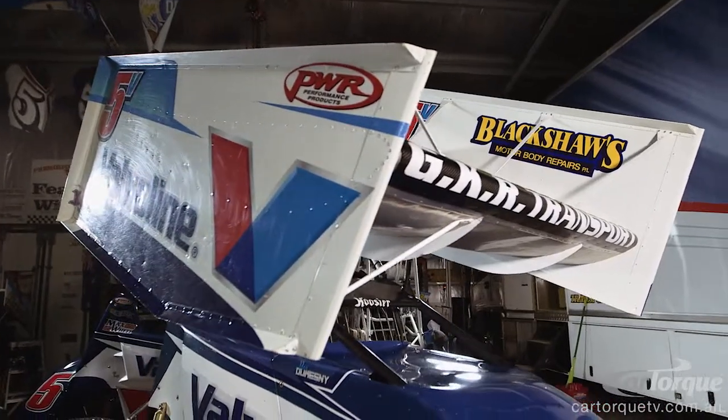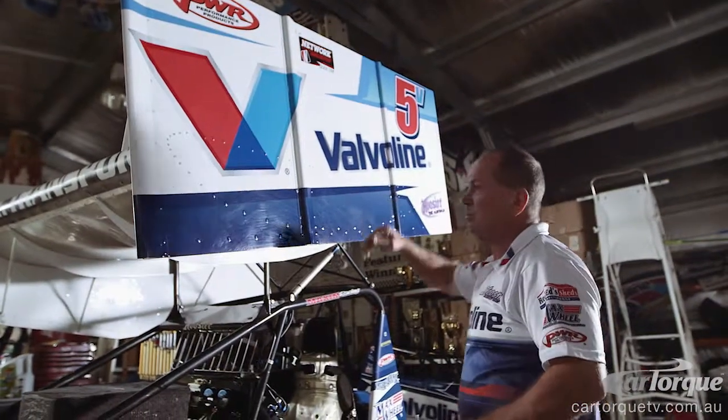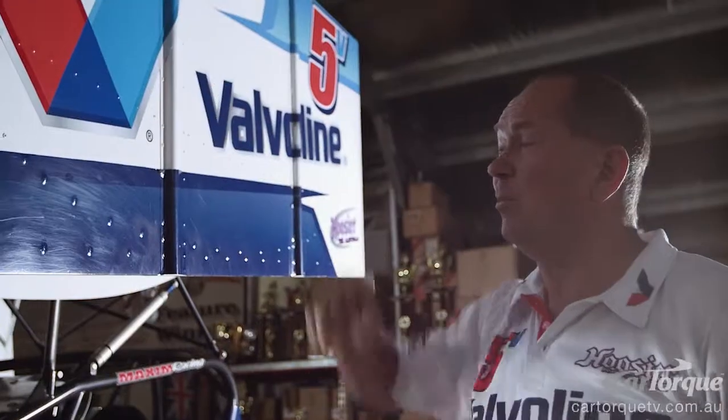You can see the actual shape of it through the rivets on the side here. It's actually very similar shape to the shape of an aircraft wing, but we run it upside down — high pressure on the top, low pressure underneath, creating a lot of downforce.